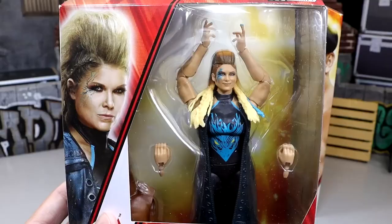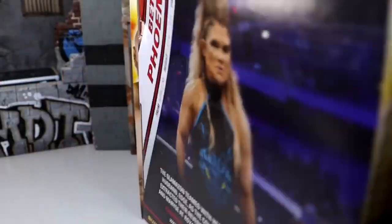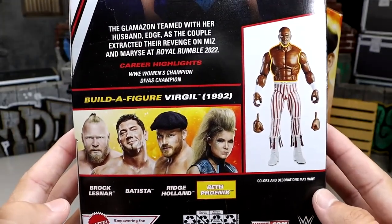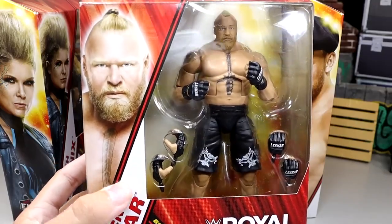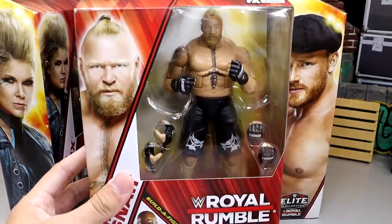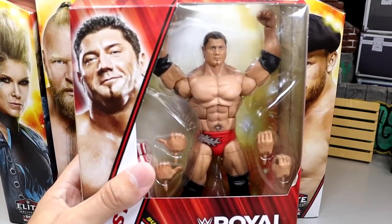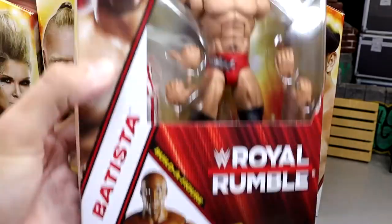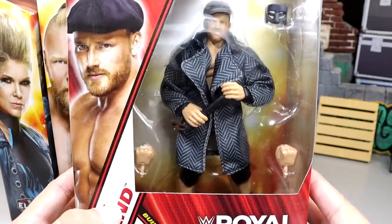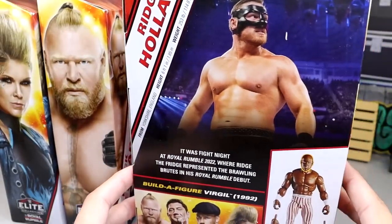Looking at each figure individually: Beth Phoenix is getting an updated figure — haven't had one in a long time. There's Virgil from '92 with his Indiana Hoosiers pants, looking pretty good. We'll build him at the end, hopefully without missing arms like my British Bulldog. Brock Lesnar has a brand new head sculpt. The packaging is unique with the red and Royal Rumble branding — still not a fan but it is what it is. Batista from his iconic 2005 win has been on my wish list for a long time.